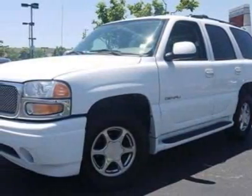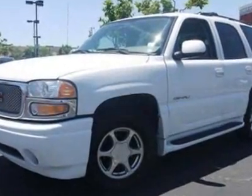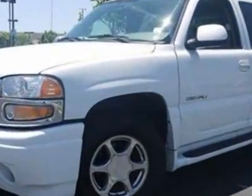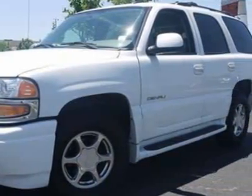Check out this 2006 GMC Yukon Denali. This Yukon Denali has just under 104,500 miles. For your protection, a warranty is available for this vehicle.